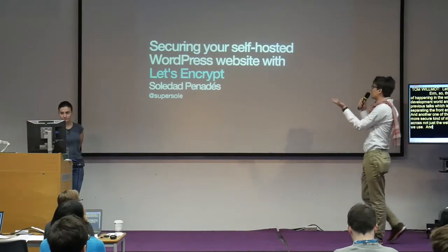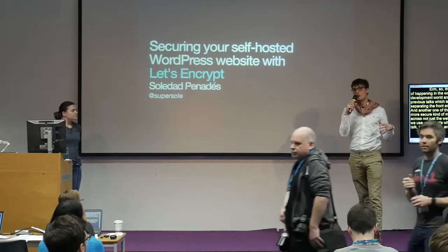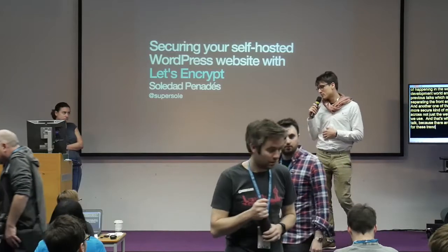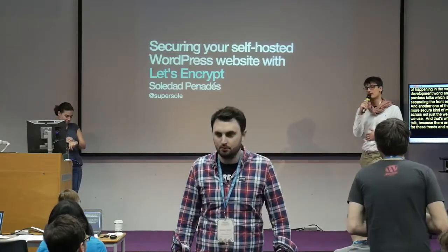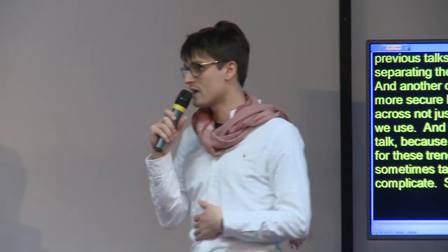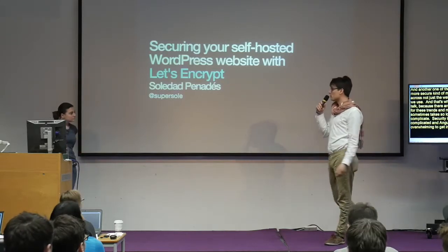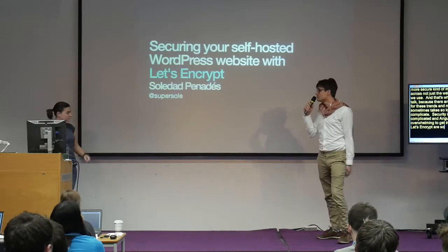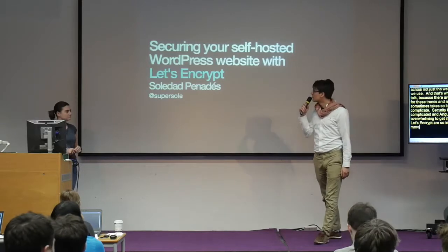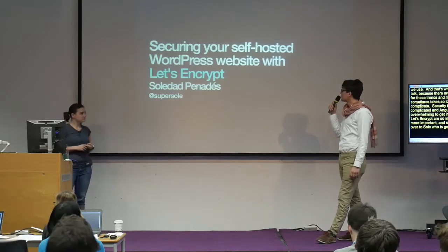That's why I'm so excited about this next talk. There's one big challenge for these trends, and maybe one of the reasons they sometimes take so long to get going, is that they're pretty complicated. Security is complicated, APIs are complicated, Angular is complicated — it can be overwhelming to get into it. That's why services like Let's Encrypt are so important. I'm really excited to hand over to Sole, who's going to tell us all about securing WordPress with Let's Encrypt.